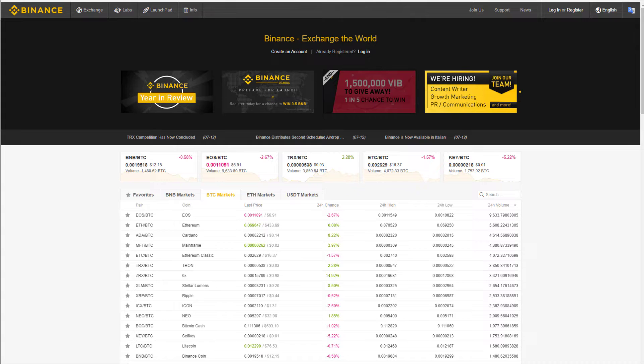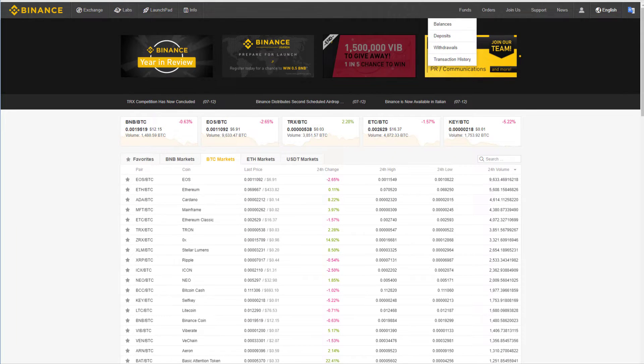Here we are on the home page. In the first instance you are going to have to either register if you've never used the site, or log in, of which I have already done. Here we are logged in on my home page. You will then need to put some type of cryptocurrency into this site. On this site you cannot use fiat currency — that being American dollars, Australian dollars, British pounds sterling, etc. — to buy cryptocurrencies.